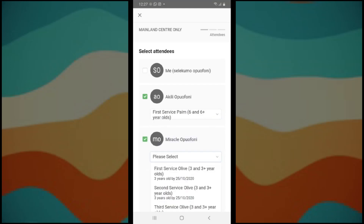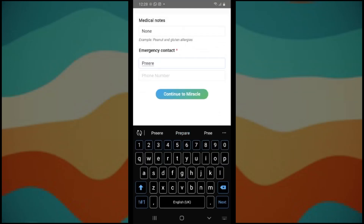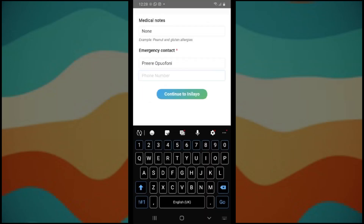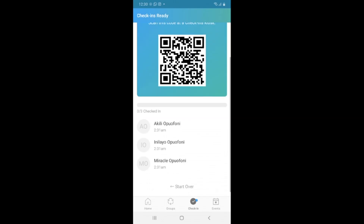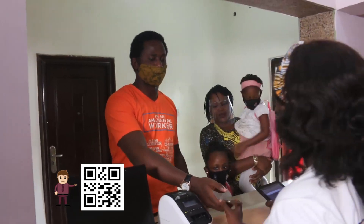For faster check-in, use the self-service option by signing in to the Church Center app 10 to 15 minutes before you arrive at church. Click on the check-in tab to check in your child or children and you will receive a barcode. Have this barcode handy and scan it when you get to the self-service area, then pick up your tags directly from the printer.